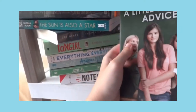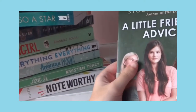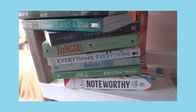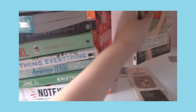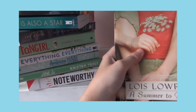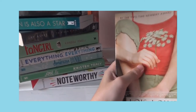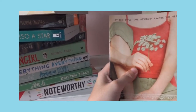Next is A Little Friendly Advice by Siobhan Vivian again — haven't read this one either, but I'm excited. Next book is A Summer to Die by Lois Lowry, who is also the author of The Giver, which I incredibly love. I've been looking for that book. This is one of his stories and I also haven't read it yet.